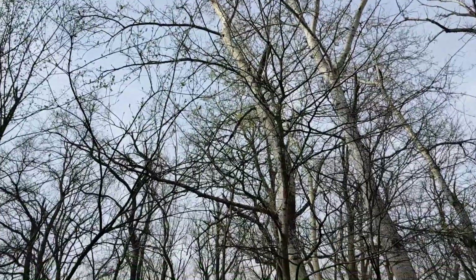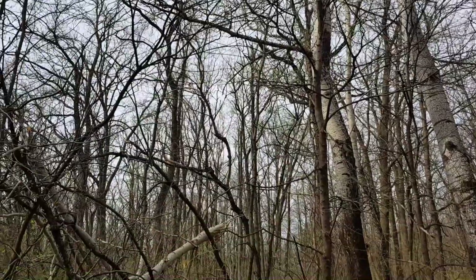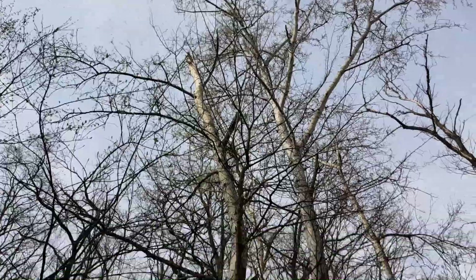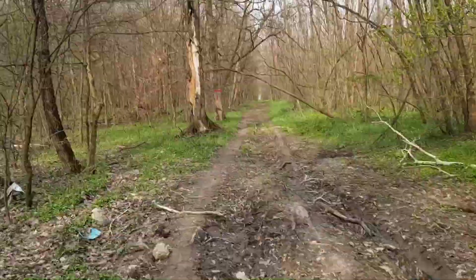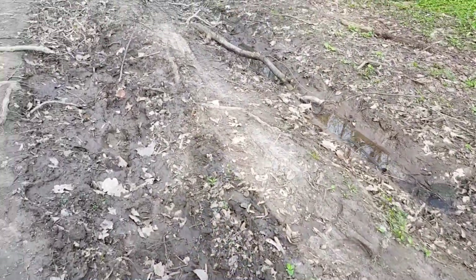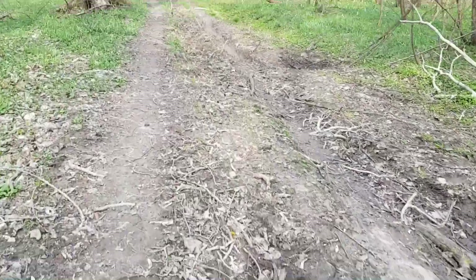The white branch that you see broken was the tip of this young and vigorous white tree here. I have no idea what could have broken it like that. It doesn't look burned by lightning and I don't think that the weight of snow could have broken it from a vertical position.